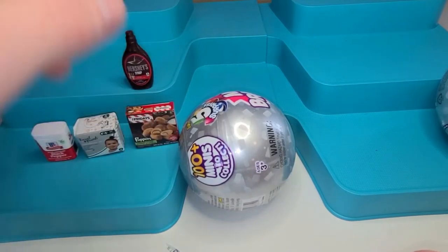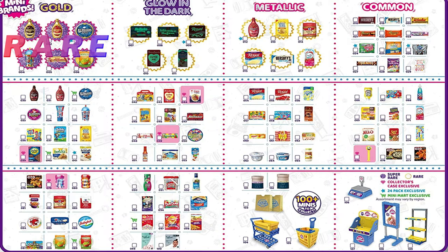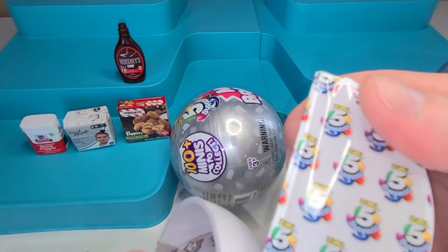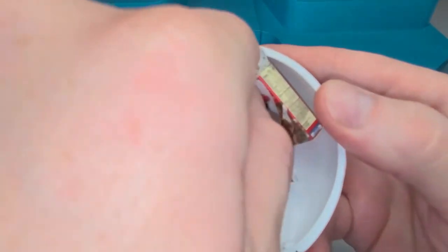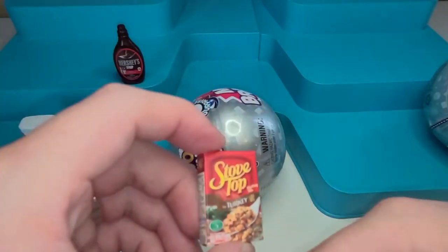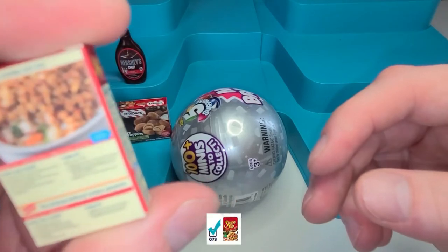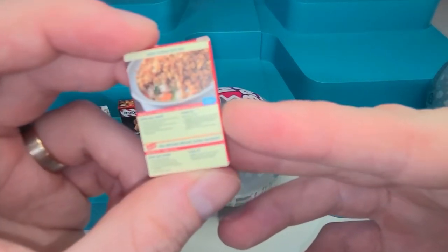All right, now we finally got our guide here. Get moving — we got one more in this ball here. Pop that open and oh — Stove Top Stuffing, turkey stuffing! That's so cool, let's see what we got.